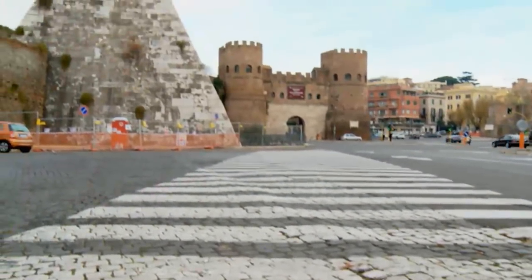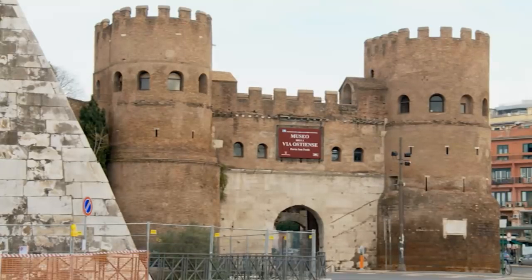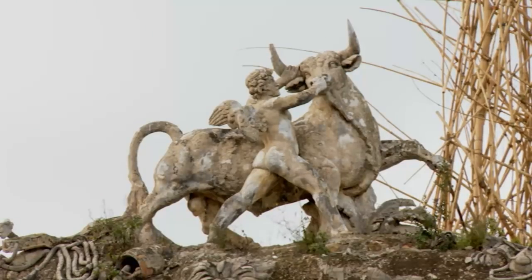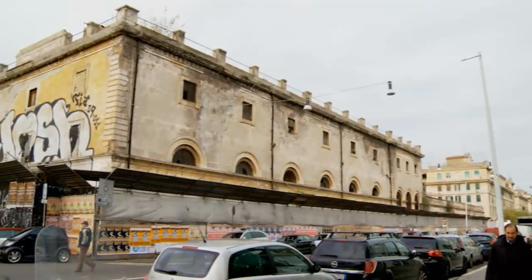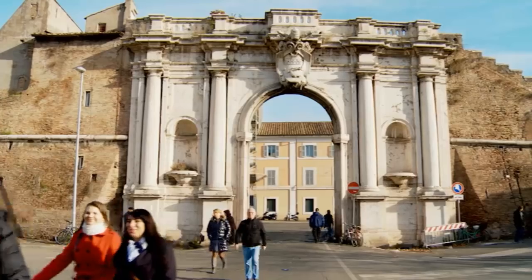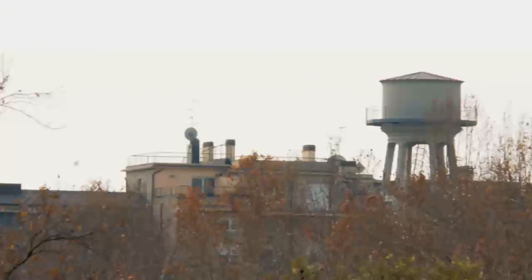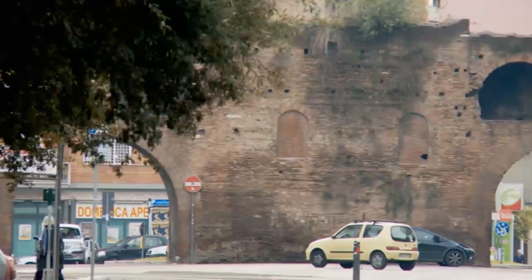Attraction number seven is Testaccio, named after the eighth hill of Rome, which is actually an artificial man-made hill. Stretching along the Tiber River, this area is all about the authentic vibe of modern Rome. It is also the place to find the supporter club for the city's football club, A.S. Roma. Testaccio is packed with great restaurants and bars, popular among locals, making it a perfect area for a great night out.